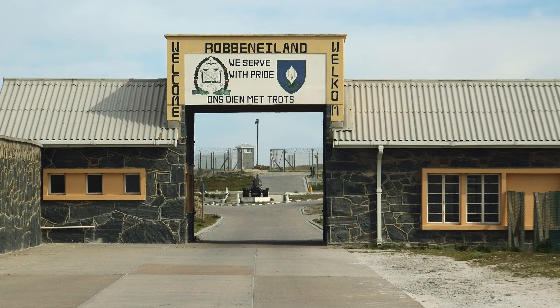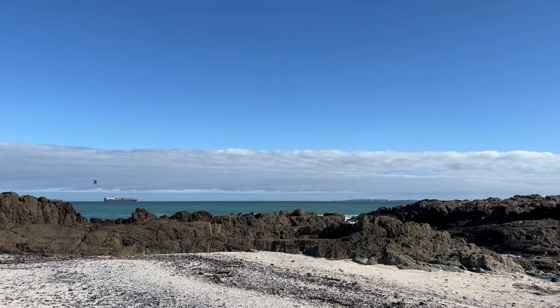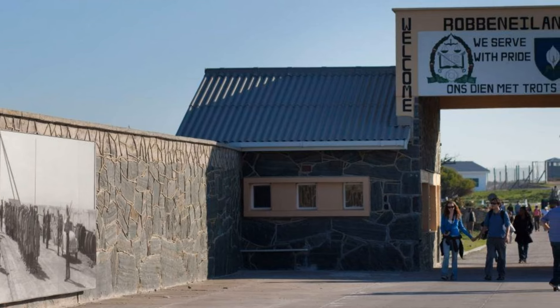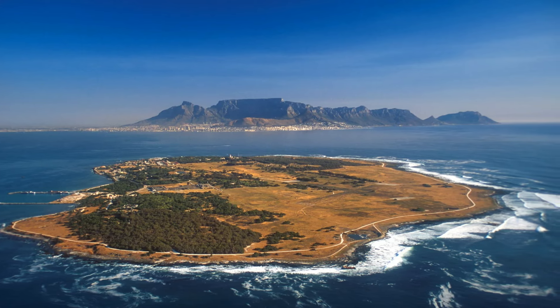Once there, take a guided tour led by former political prisoners, providing a first-hand account of the struggles and triumphs that took place on Robben Island. As you step off the ferry onto the hauntingly serene island, you can't help but feel the weight of history and the echoes of resilience that permeate the air.